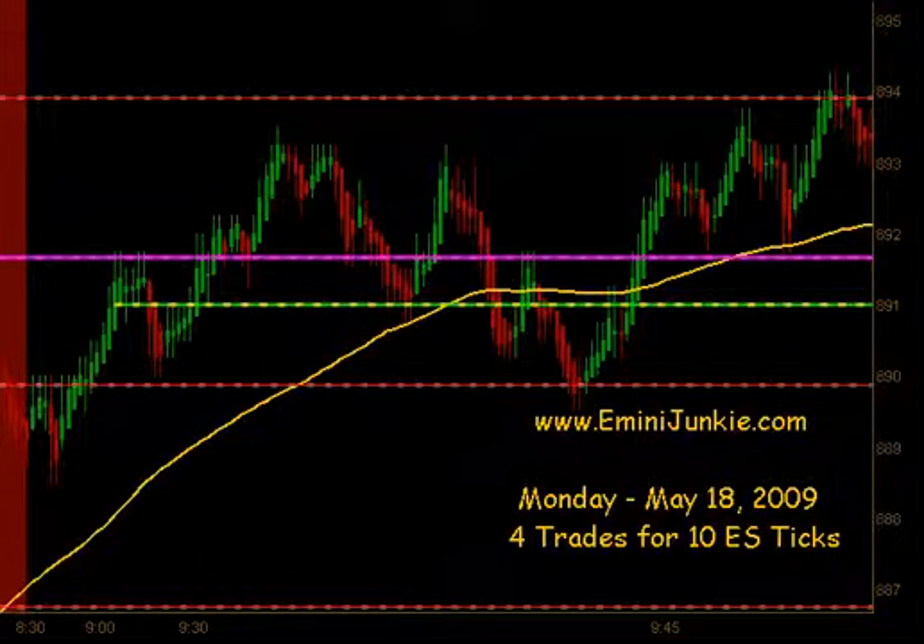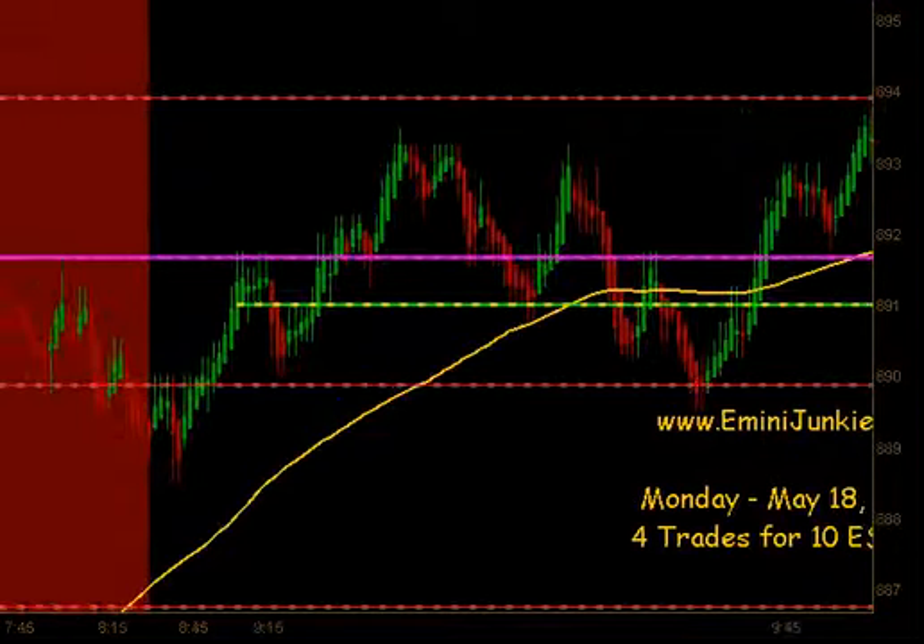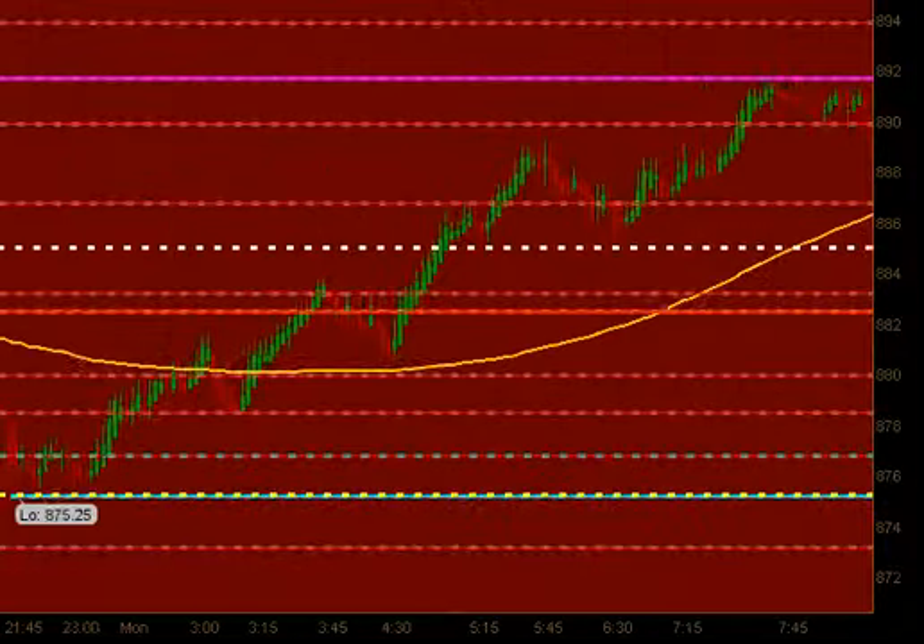A full trading plan and daily live trading room can be accessed via our website at eMiniJunkie.com. We opened up this morning right around $8.91, and that was off a huge overnight bounce. I'm just going to go backwards here and show you. We actually had the level marked at $8.75.25 for about the last week and a half, looking for that during options expiration.